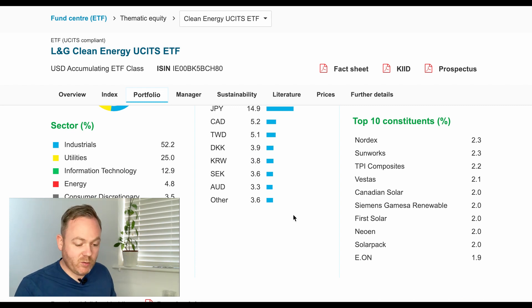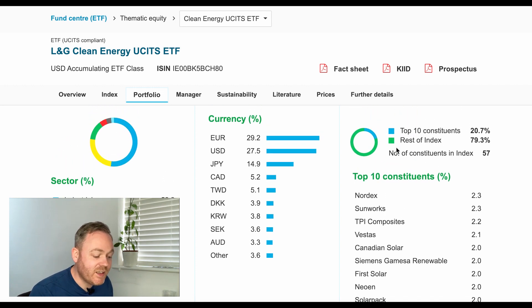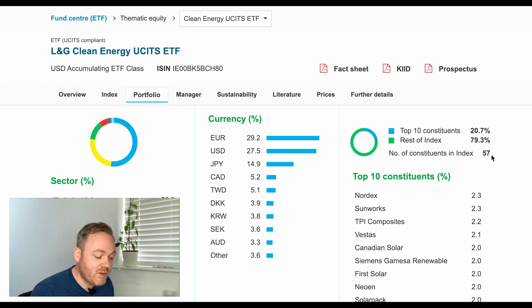Looking at the top 10 holdings, most are companies that supply wind energy, supply parts to the wind energy industry, supply solar parts, or are solar energy suppliers. EON also features at the bottom with significant sustainable credentials in energy sourcing. There are 57 constituents in total, so we don't get to see the other 47 beyond the top 10 — and given how low the barrier for entry is, those remaining holdings could be anything.